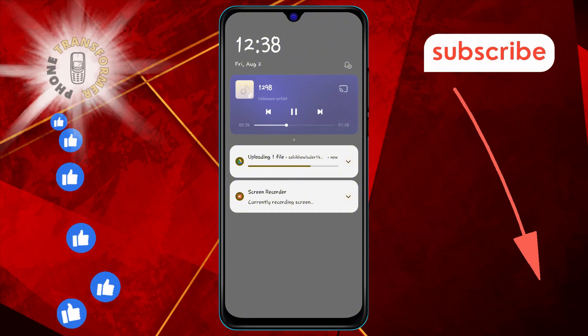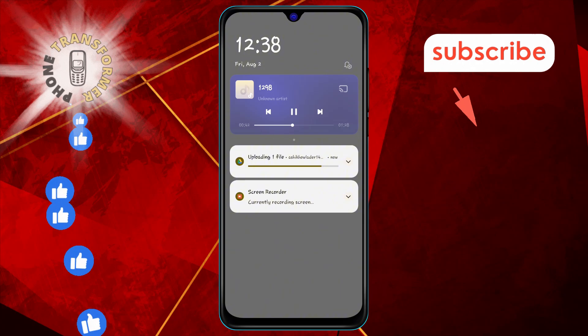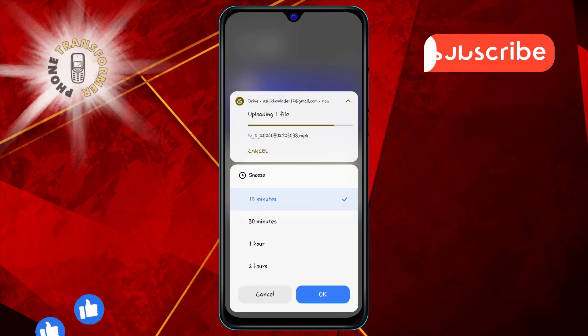If the notification is not already expanded, tap the down-facing arrow in the upper right corner of the notification to expand it. Step three: tap the snooze button. This button looks like a small alarm clock with a Z icon.